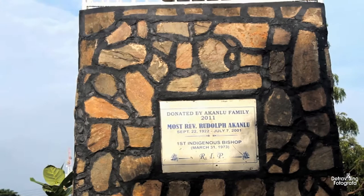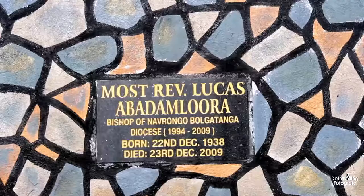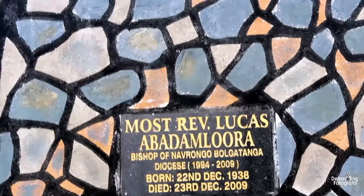This is the first indigenous bishop of this place. History down the memory lane — history down the memory lane.